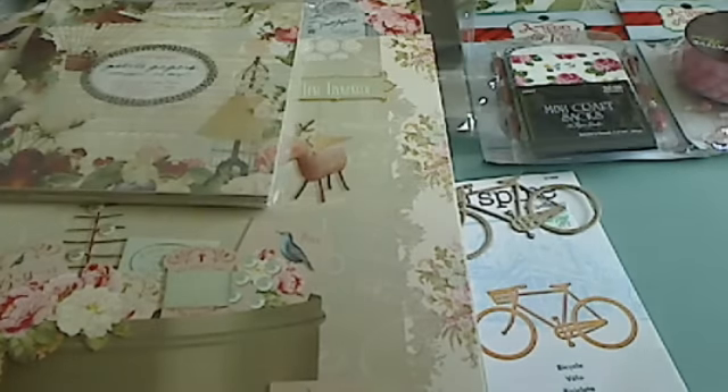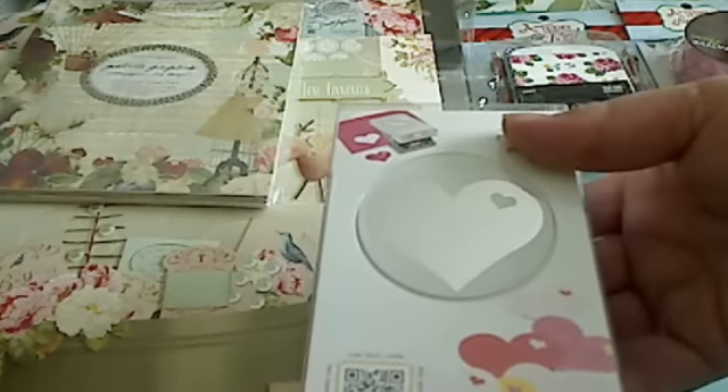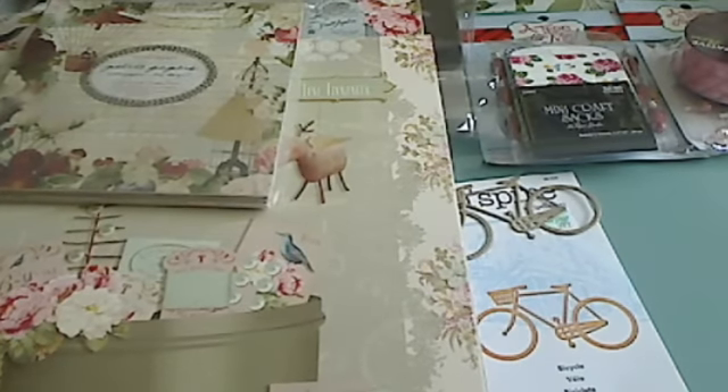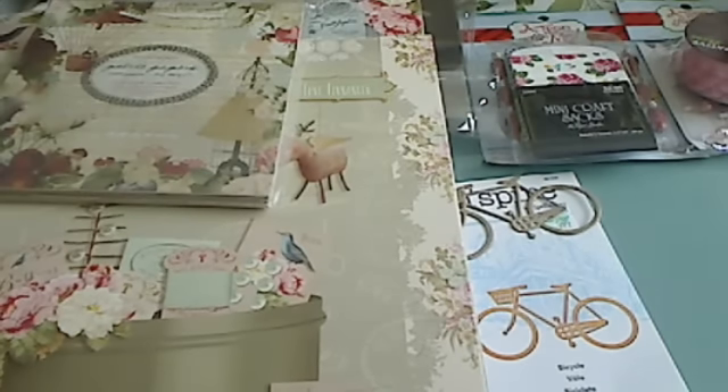Then I went to Joanne's for one thing and I ended up with one thing, so I did good! I've been wanting this punch and they finally got it in, so I went ahead and picked that up with a 50% off coupon, which is always good.